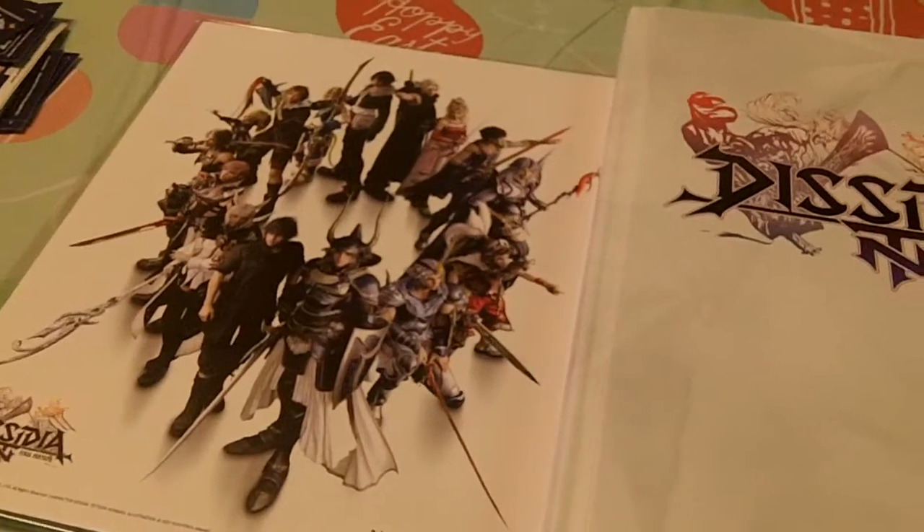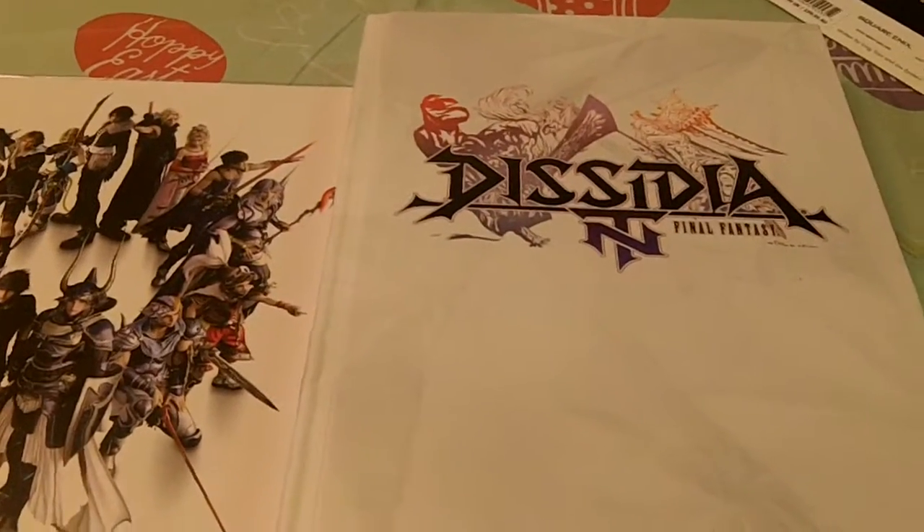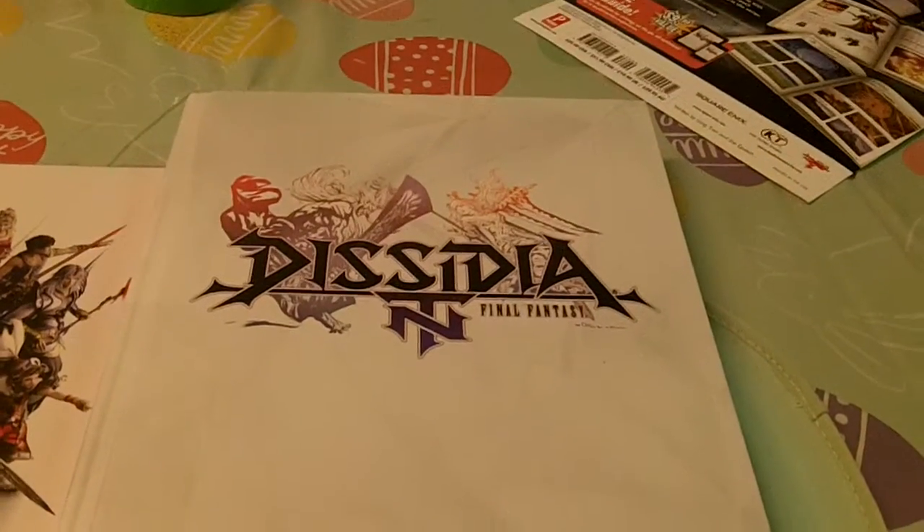Take care, and I will see you on the next unboxings and recent pickups.